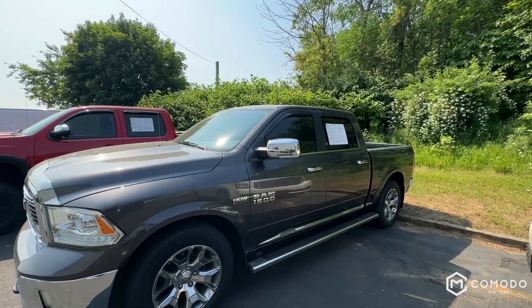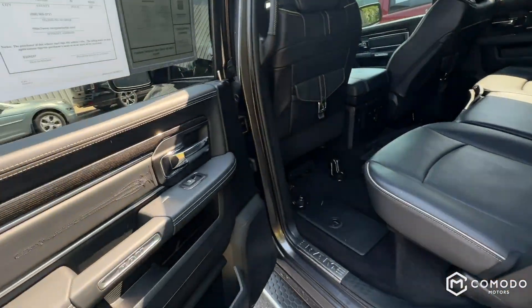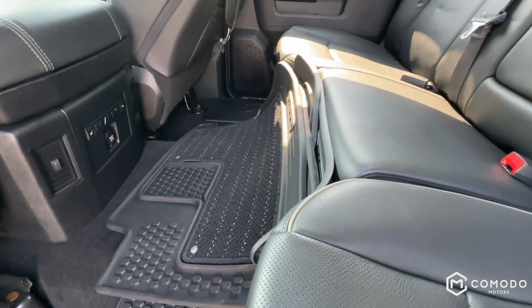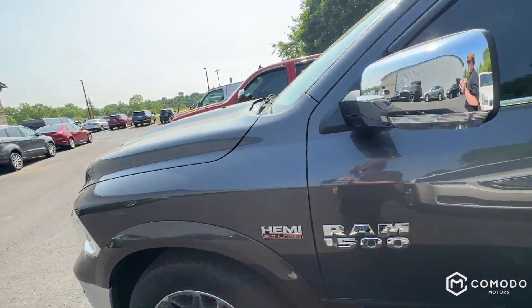Let me show you the back seat real quick — it's a very nice truck. Same nice stitching back here, seats are beautifully stitched. Got the RAM Limited floor mats with the rubber on the outside and carpet in the middle — very nice floor mats.